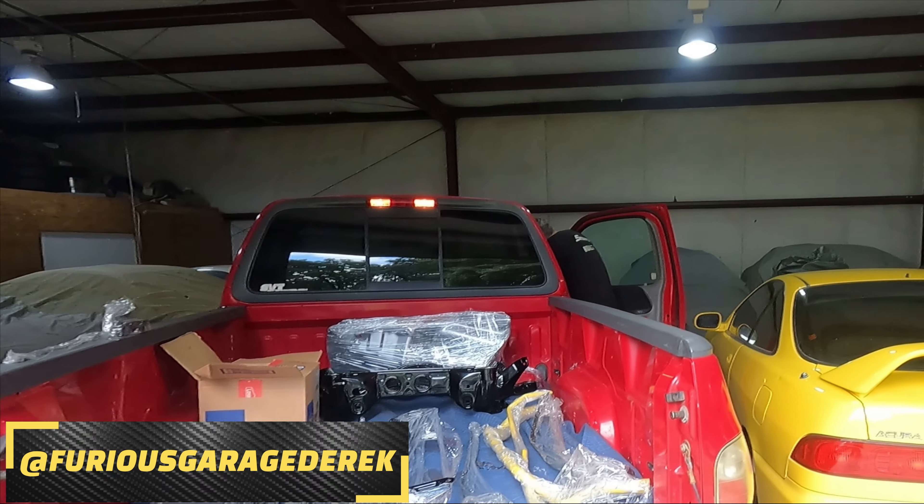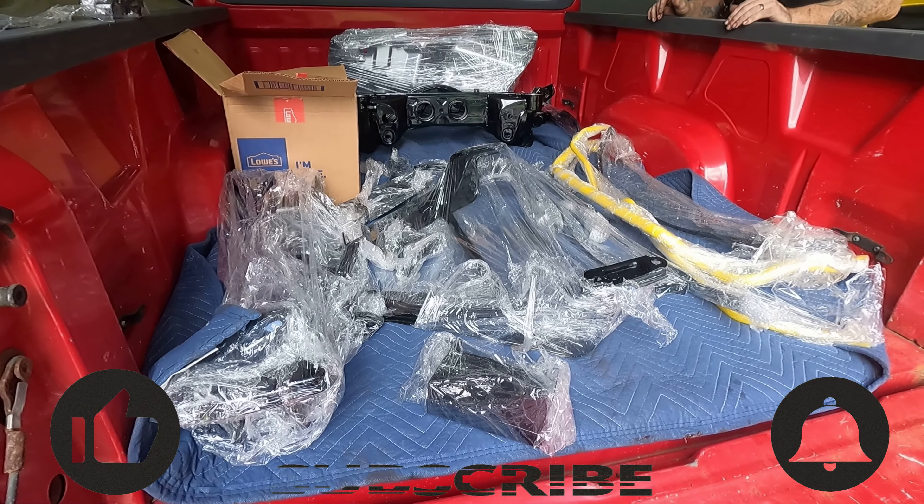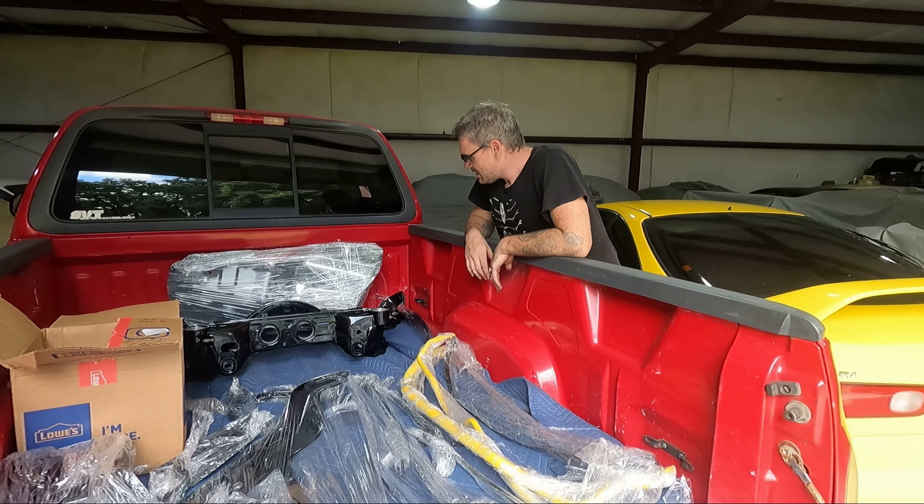Derek is back from powder coating. He took Paul Walker's F-150 Lightning back to the powder coating company to pick up everything here. Everything is brand new looking, and when it goes back on the car it will be absolutely amazing.